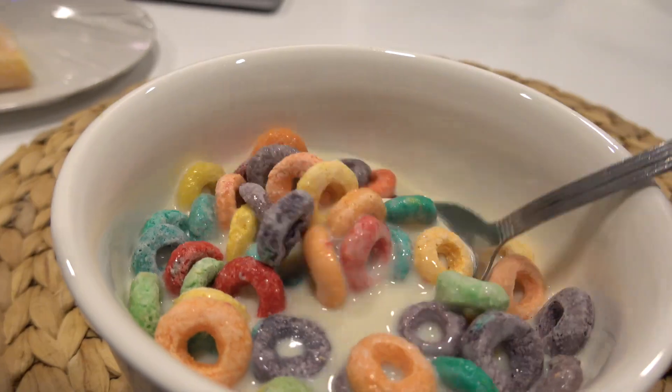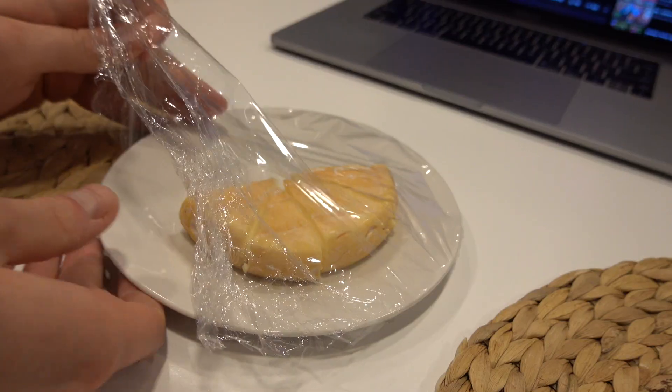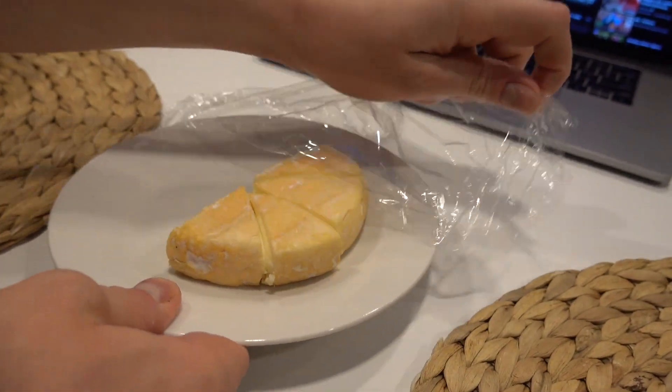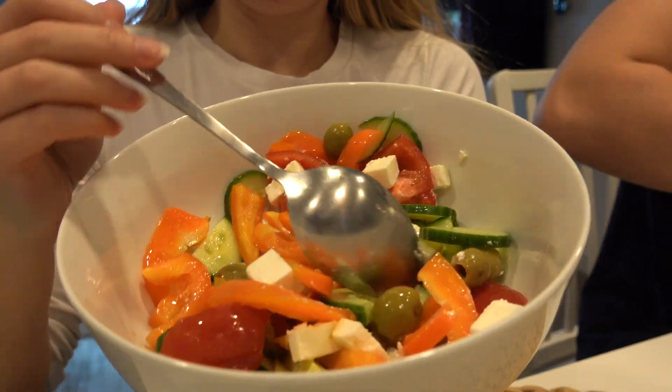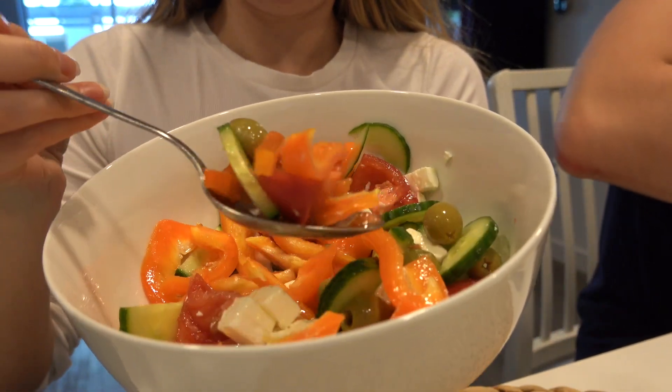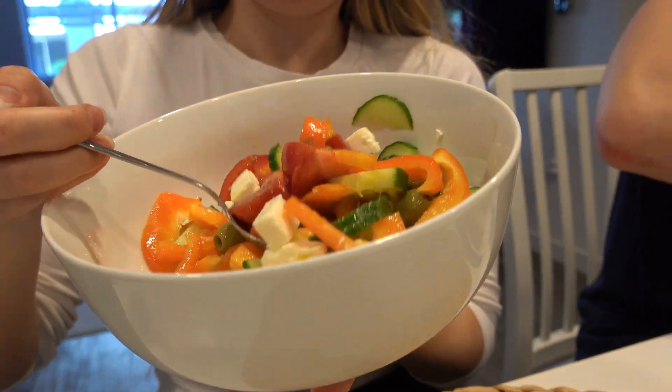Starting Friday the same way. For breakfast I had Fruit Loops with oat milk — I was just really craving a childhood-style cereal breakfast. We also finished off the brie cheese we got on Monday. I drank coffee in the afternoon, and for lunch we made the same Greek salad as yesterday.